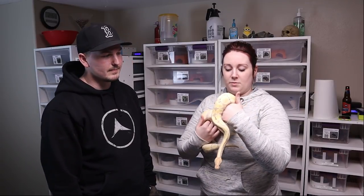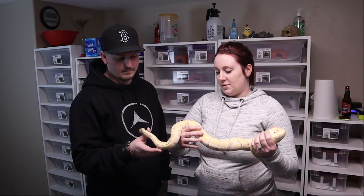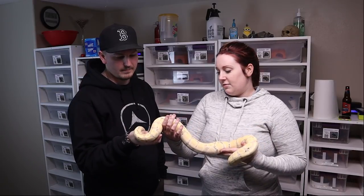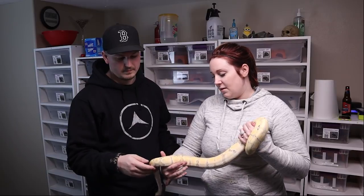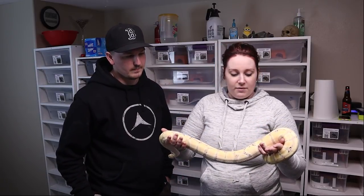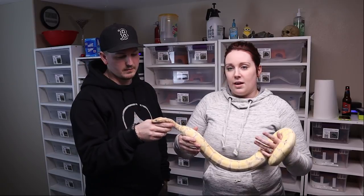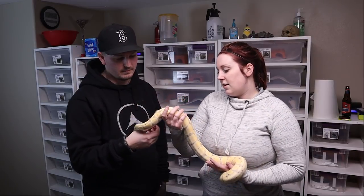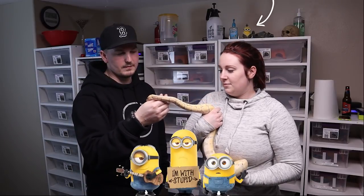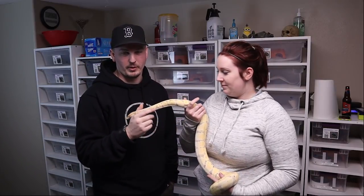He's always been super tame. When people come over who've never held a snake, we don't hand them Kevin first because his size can intimidate people right off the bat. We'll normally bring out one of the smaller babies first, let them touch it, and once they're comfortable, we hand them Kevin and they enjoy holding him. He's named after one of the minions — you know, bananas — so yeah, he's pretty awesome, definitely a mascot animal we're gonna have forever.